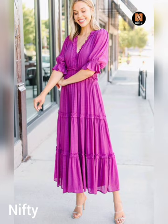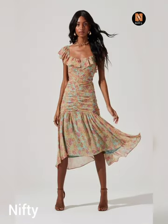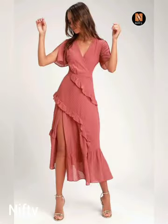Summer is just around the corner and it's the perfect time to explore the latest fashion trends for the season. One of the hottest trends for summer 2023 is the ruffle midaxi dress. In this video, we'll be sharing some ideas and tips for designing your own summer ruffle midaxi dress that is both trendy and comfortable.